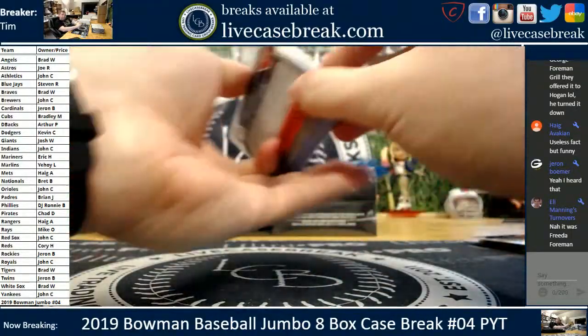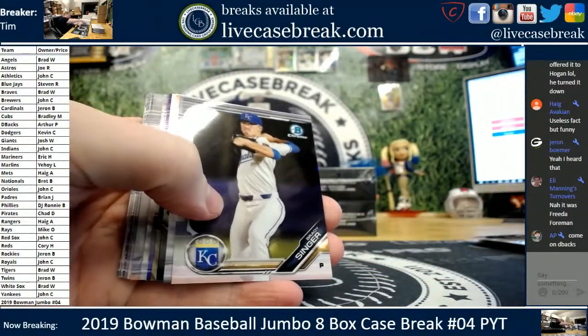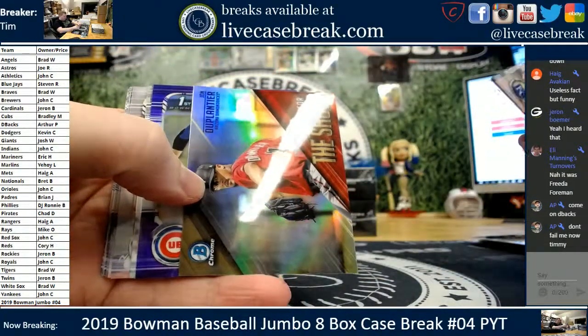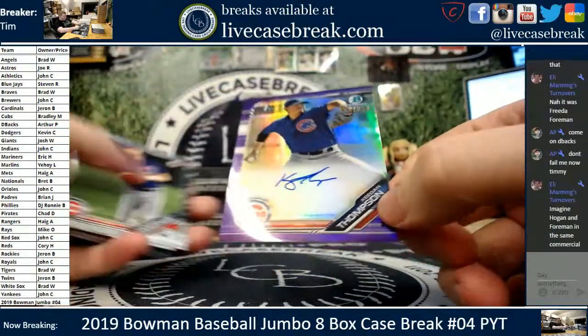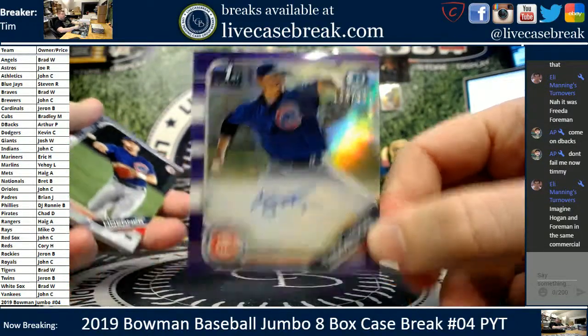12 freaking kids, man. I can't even wrap my head around what life would be like with that many children. Brady Singer, Duplantier. And we did have one auto hiding — it's a Keegan Thompson for the Cubs, 154 out of 250. Should be our 12th total auto. Cubbies, Brad, all you. Keegan Thompson.